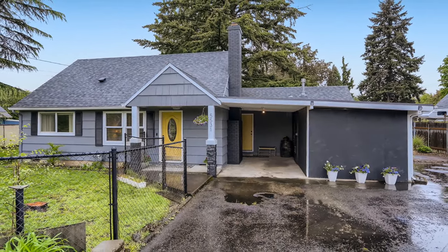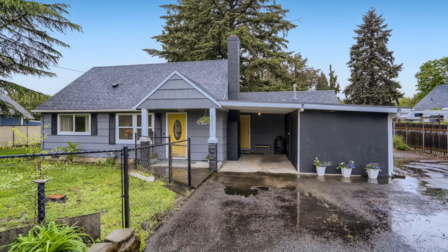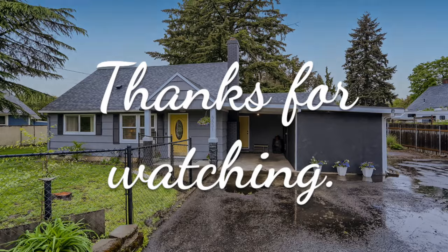With all these great features, don't miss your opportunity to check out this home. Schedule your private showing today or look at listings online for open house times.